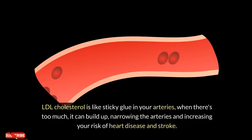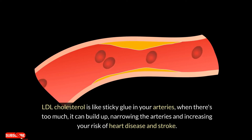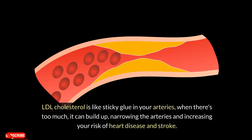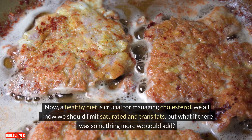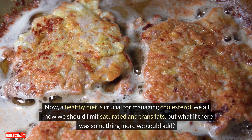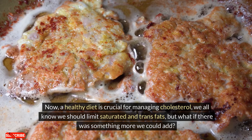LDL cholesterol is like sticky glue in your arteries. When there's too much, it can build up, narrowing the arteries and increasing your risk of heart disease and stroke. A healthy diet is crucial for managing cholesterol — we all know we should limit saturated and trans fats, but what if there was something more we could add?